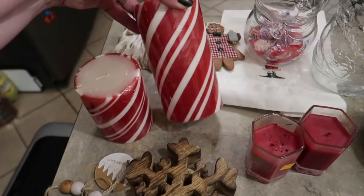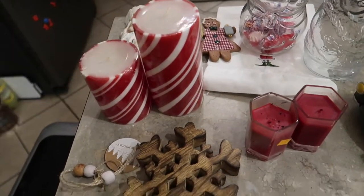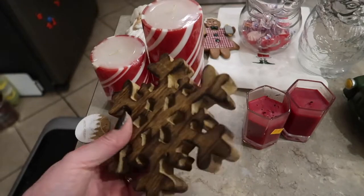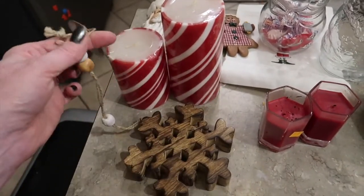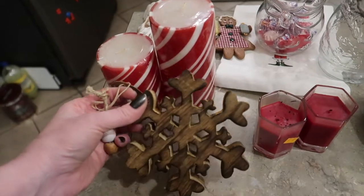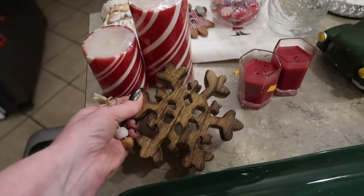I just thought how cute would these candy-striped candles be for Christmas or Valentine's. We all know decorative candles can be very expensive. And this big chunky wood farmhouse-inspired piece with wood beads and a snowflake — I thought it was really neat and rustic. You can sit it on a shelf or actually put it in your tree.